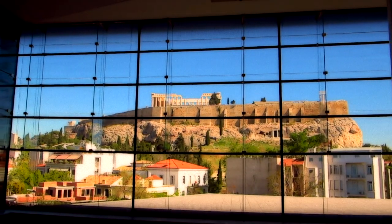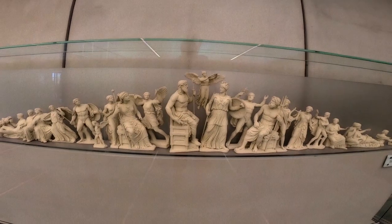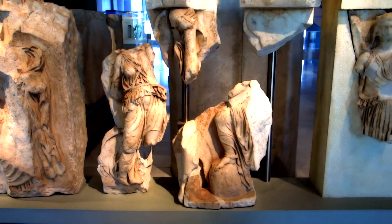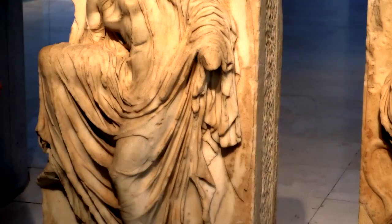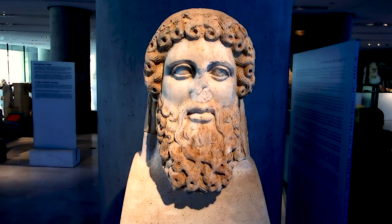The Acropolis Museum opened in 2009 and is the largest modern building erected near an ancient archaeological site. It houses all the artifacts found at the site with an incredible selection of impressive sculptures and transparent floors to view some artifacts. Do your own fun research ahead of time or you may be overwhelmed.